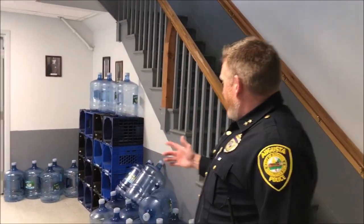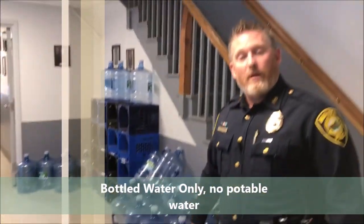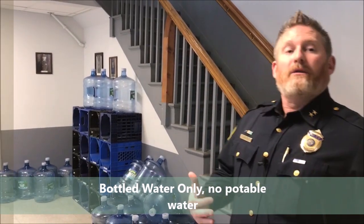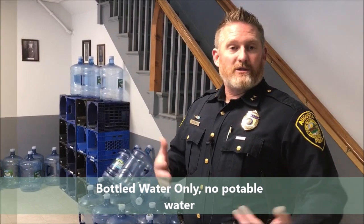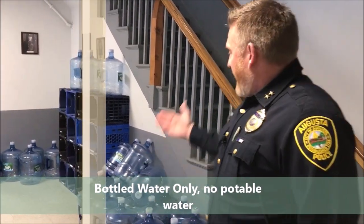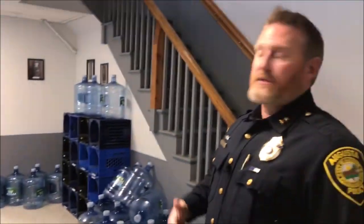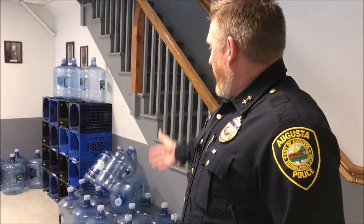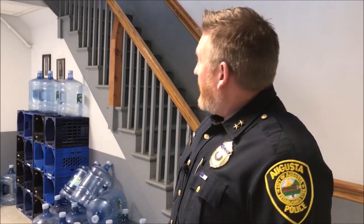As we're walking up to the second floor, I'd like to point out our water situation. Many already know we can't drink the water in this facility — it is not at an appropriate healthy level to consume. We have to have bottled water brought in weekly for the officers and visitors. These are all empty bottles but as we walk around you'll see there are several locations with bottled water facilities.